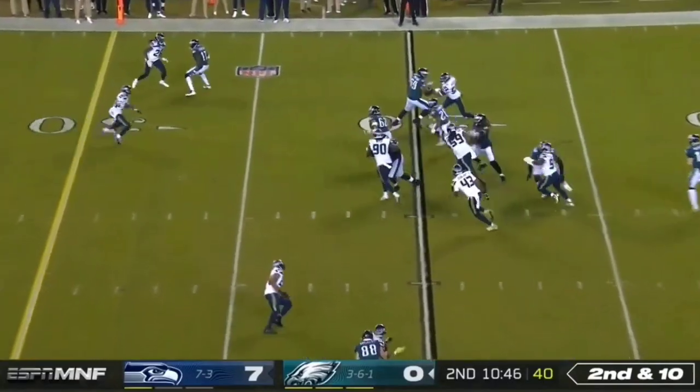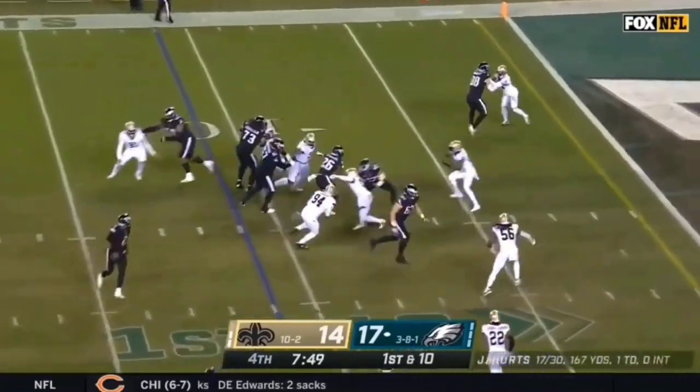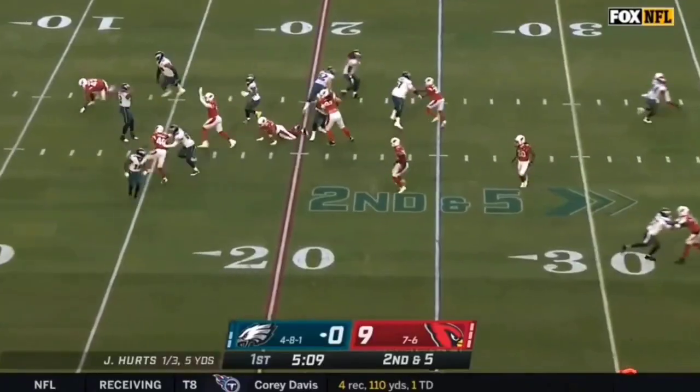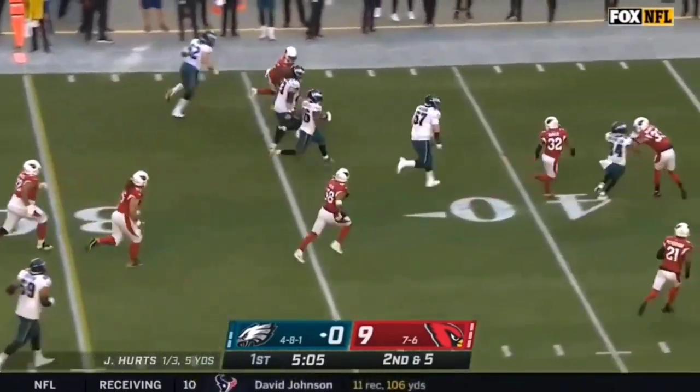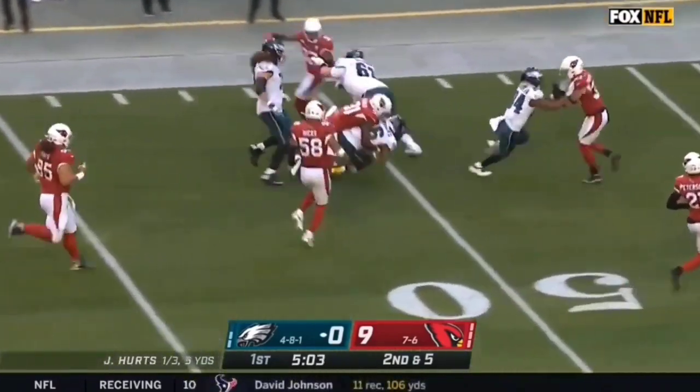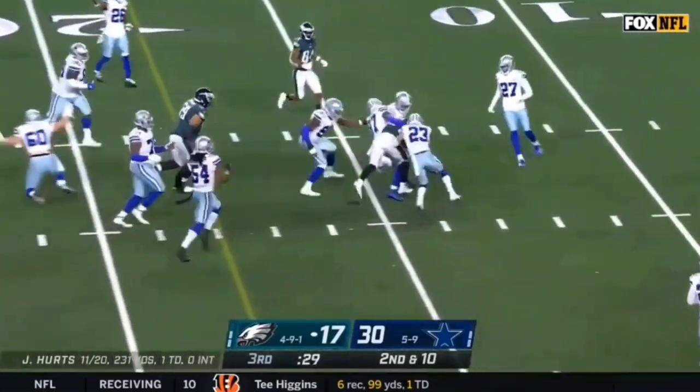Try the ground game to Miles Sanders. Sanders has it inside the five. Here's Hurts — another completion, this time setting up the screen — and a lot of room to run for Miles Sanders, all the way out. Second and ten, and Sanders for a first down.